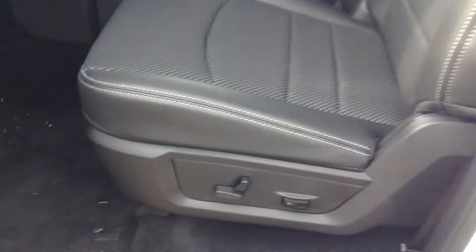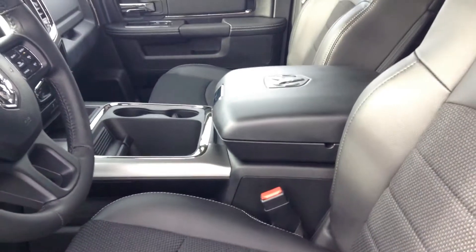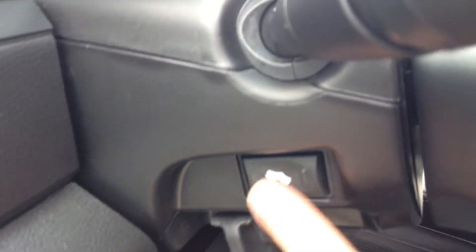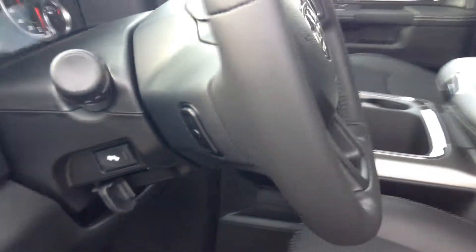At the front, similar interior — you've got the cloth leather combined seats with the power adjustable driver's seat. Buckets with the center console, power windows and power locks, power folding mirrors, automatic headlights. This one also has power adjustable pedals that the other one didn't have, so you can pull the pedals forward and back. Steering wheel mounted audio controls.